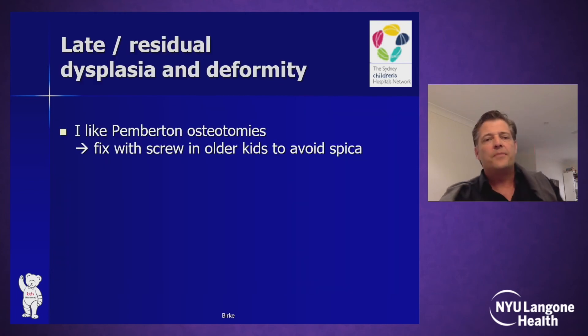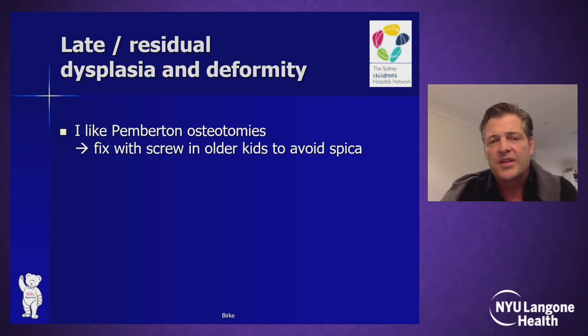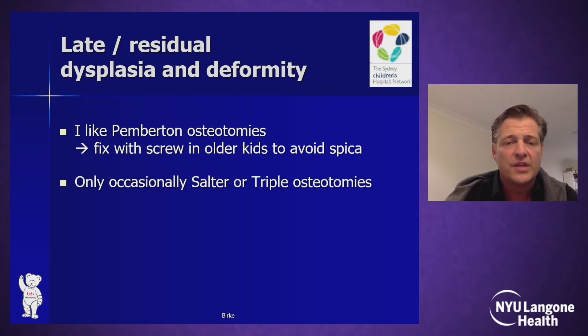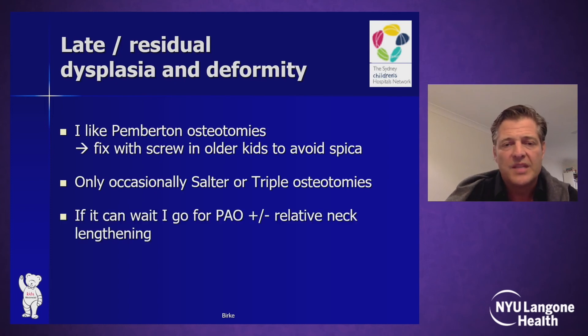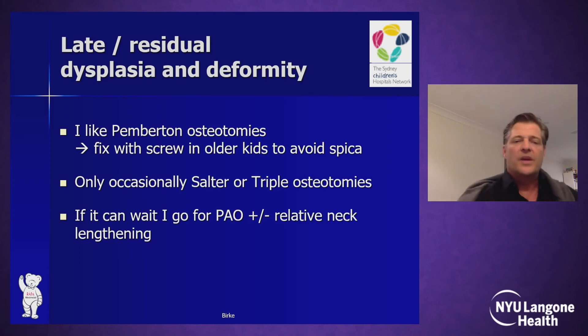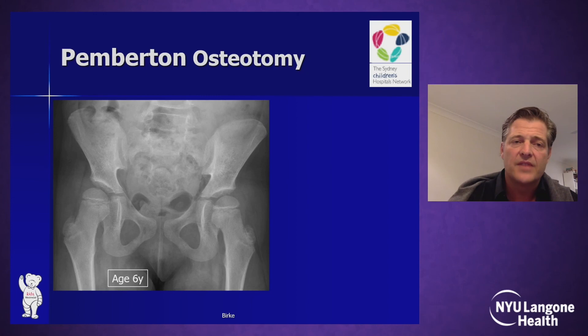Looking at late and residual dysplasia and deformity — often a consequence of late-detected DDH — I personally favour Pemberton osteotomies, fixing them with a screw to avoid a spica in older kids. I only occasionally use Salter or triple osteotomies. And if it's possible to wait, I wait for the most powerful adolescent periacetabular osteotomy (PAO) plus or minus relative neck lengthening.